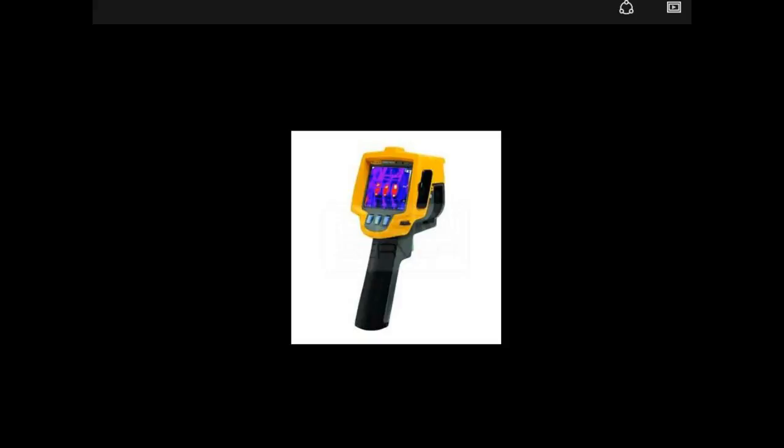Most home inspectors do not use thermal imaging, and if they do, they upcharge you at an additional cost. So I just want to walk through some issues we've found over the last few years, and why it's a good idea to book with us, because these are the things you will find.